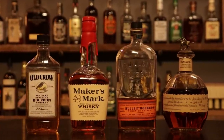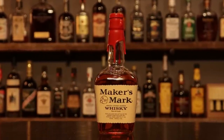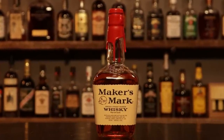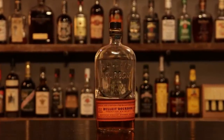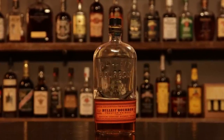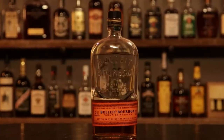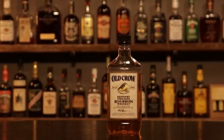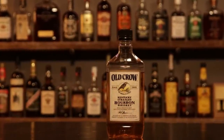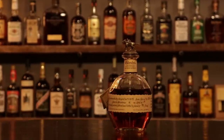Today we chose four different bourbons to represent a few different categories. We have Maker's Mark, which is a wheated bourbon — you hear 'Maker's and coke' a lot. Next is Bulleit, because it's a high-rye bourbon at around 28% rye, and you see it in bars a lot. Then we have Old Crow because it's often a well bourbon — a lot of places will say Old Crow is their well when you ask.